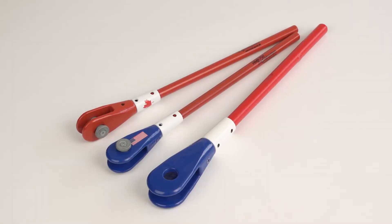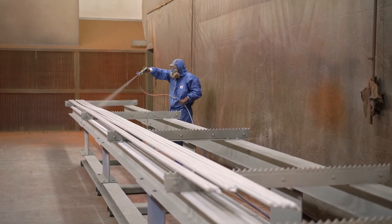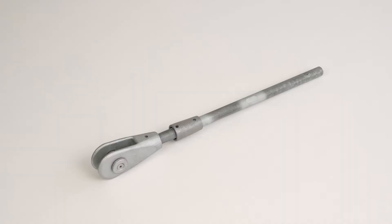Our tension rods can be delivered in various surface finishes including hot dipped galvanized, painted, powder coated or duplex coated. As a standard, all our system components are stocked in a hot dipped galvanized finish.